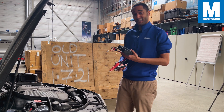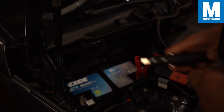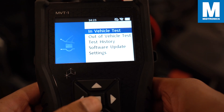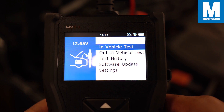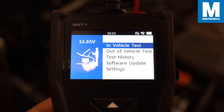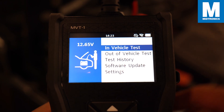Let's start attaching the clamps to the battery. Once the clamps are connected, the MVT will power on by itself and it will get you to the main menu. You can see here on the left side of the screen the voltage of the battery, meaning that the clamps are connected properly.